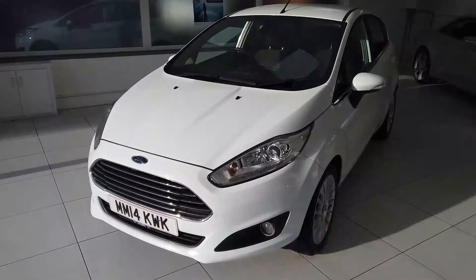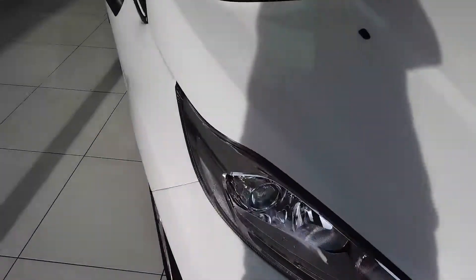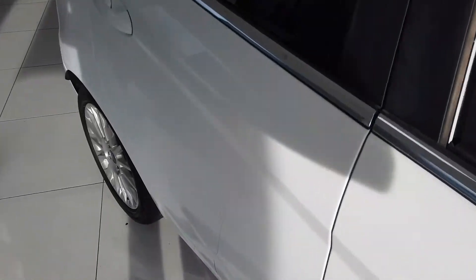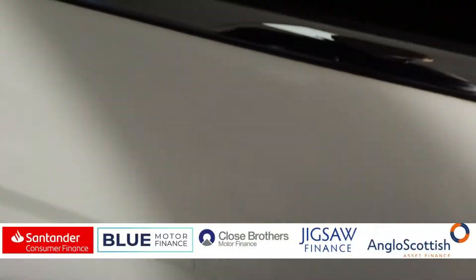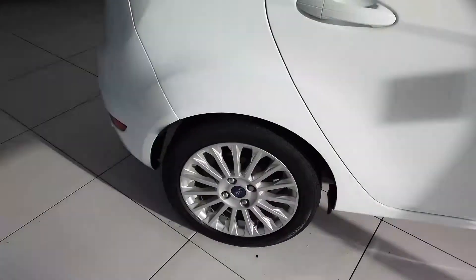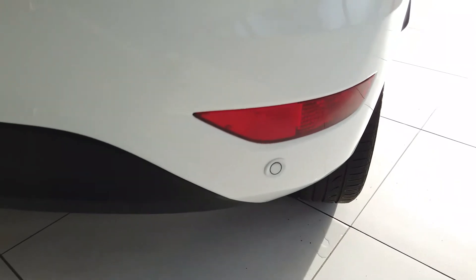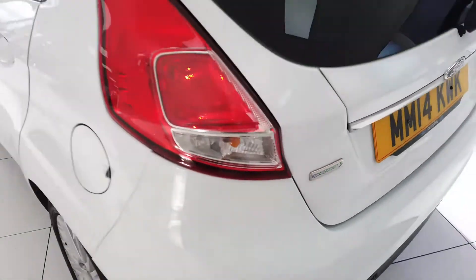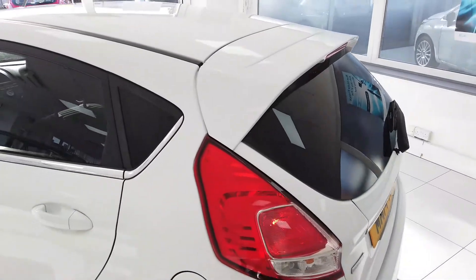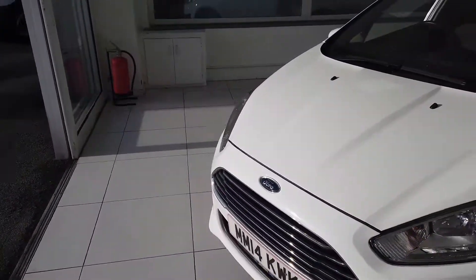Hello, my name's Max from Mainstall Prestige Automotive and I'm doing a video today of this Ford Fiesta for you. It's a 14 plate car, it's done 42,638 miles — you can make that out in the video. It's the Titanium, with rear parking sensors, 1 litre EcoBoost, and tinted rear windows. Nice car.